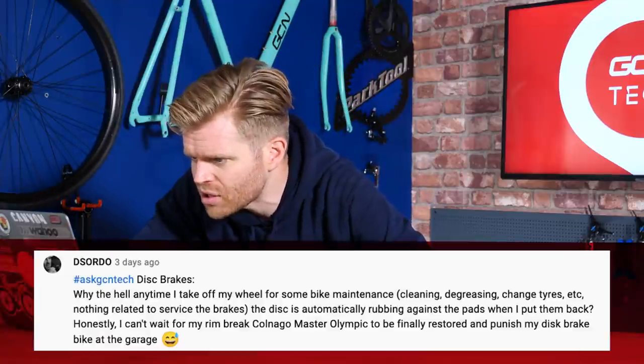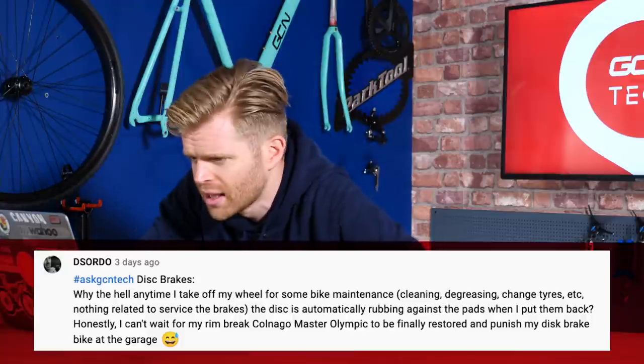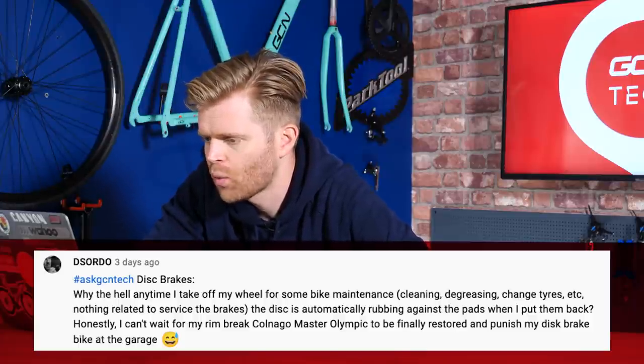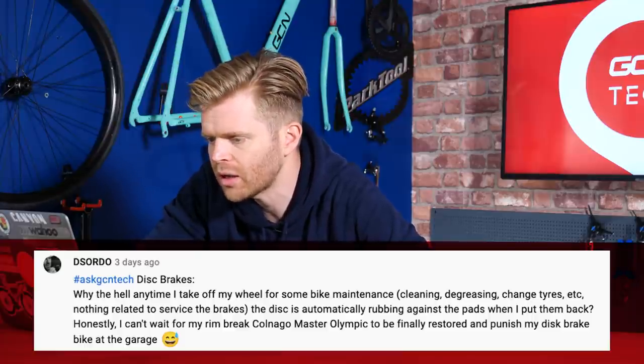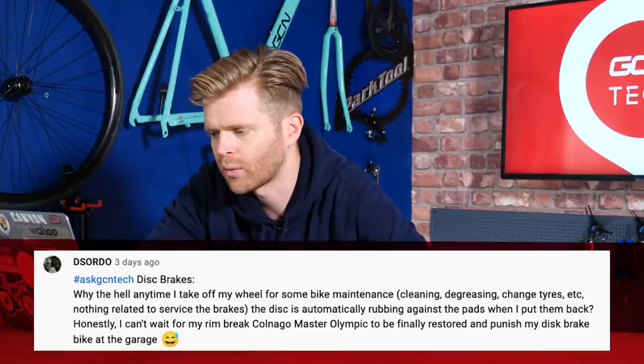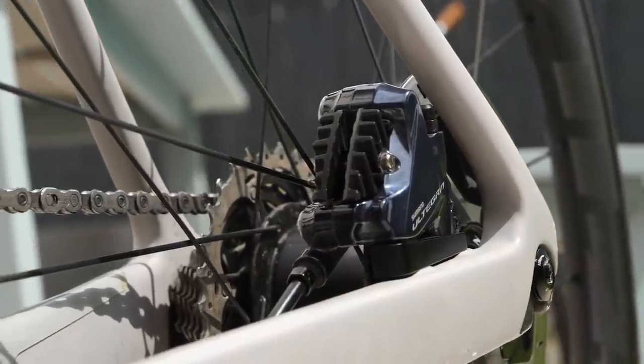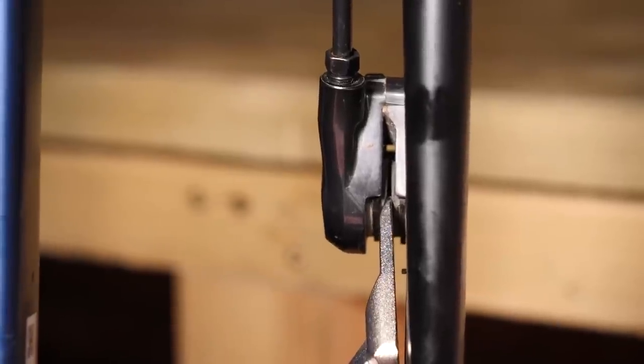Next question is from DS Ordo, who has a question about disc brakes. He says: why is it that any time I take my wheel off for some bike maintenance — nothing to do with my brakes — when I put the wheel back in, the disc is automatically rubbing on the pads? There are a number of reasons this can be happening. The most common one: when you take the wheel out, be careful not to depress the brake lever in any way, as it will close the pads slightly. That means either the disc won't fit back between the pads or it will cause it to rub. The simple solution is to just prise the pads apart again when the wheel is out, but best to just avoid doing it.